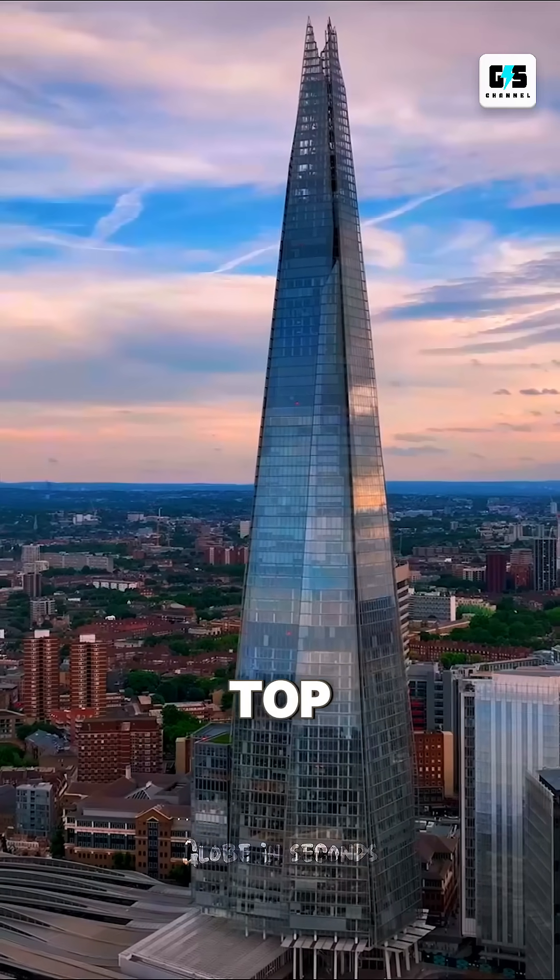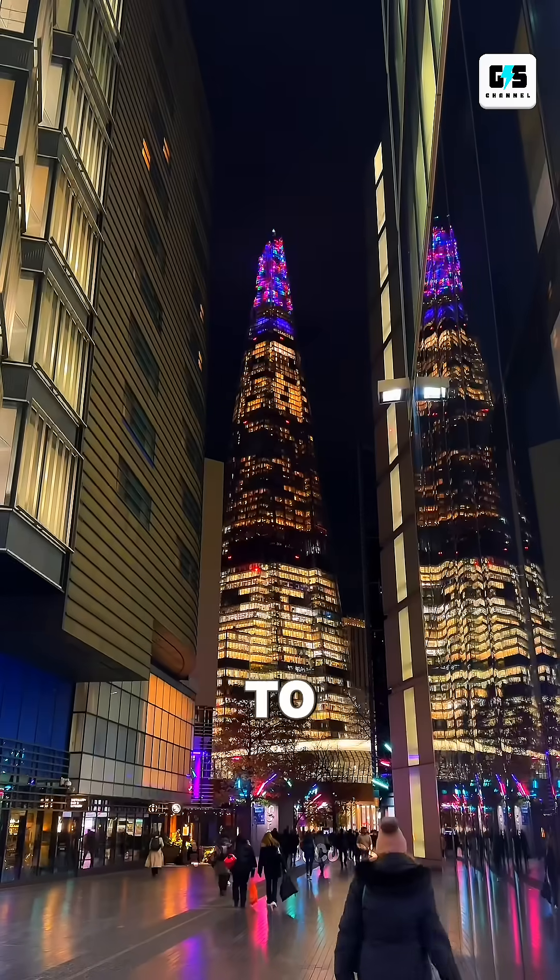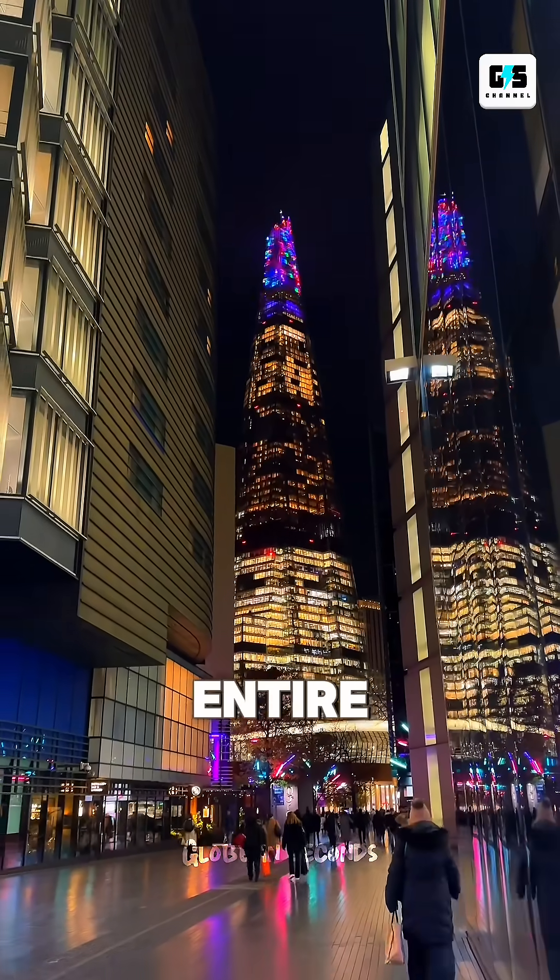And the craziest part — the top 15 floors aren't even real rooms. They're empty, purely designed to reduce wind pressure and keep the entire structure stable.